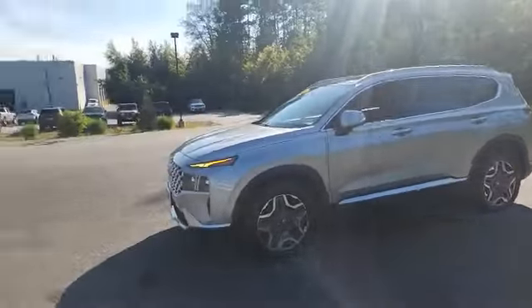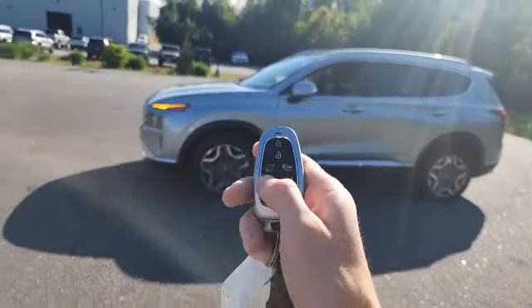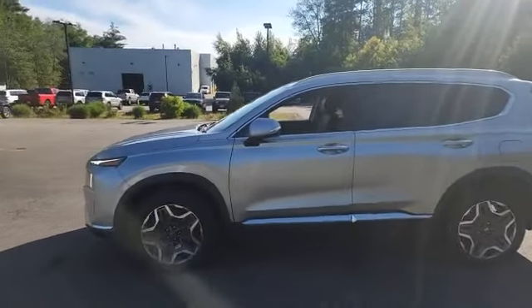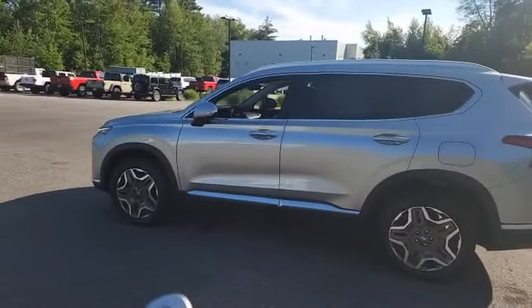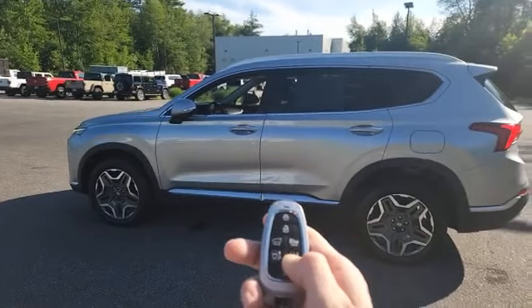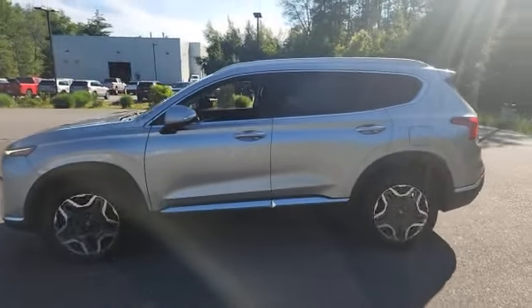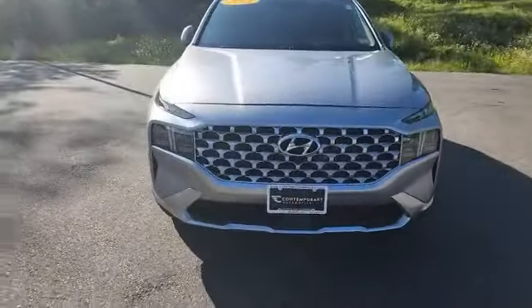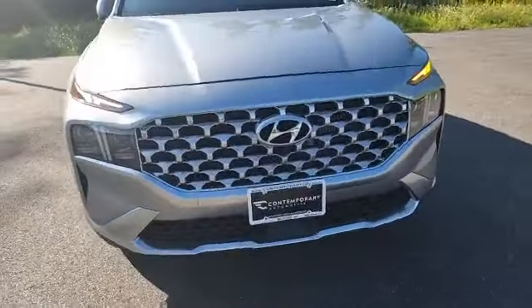Before we get into it, I just want to show you the coolest feature. You can hold down on the button right here and the car — there's nobody inside of it — will just start moving on its own. You can pull it forward and you can pull it backwards with a push of a button right on the key fob.